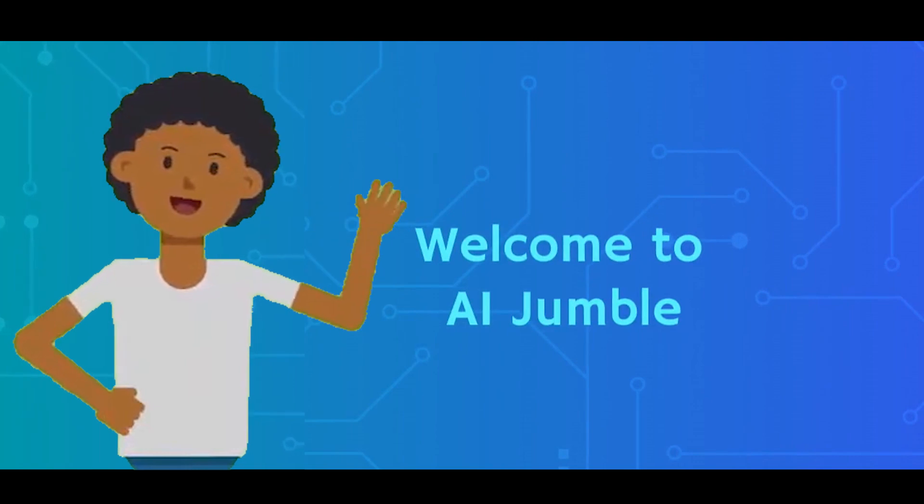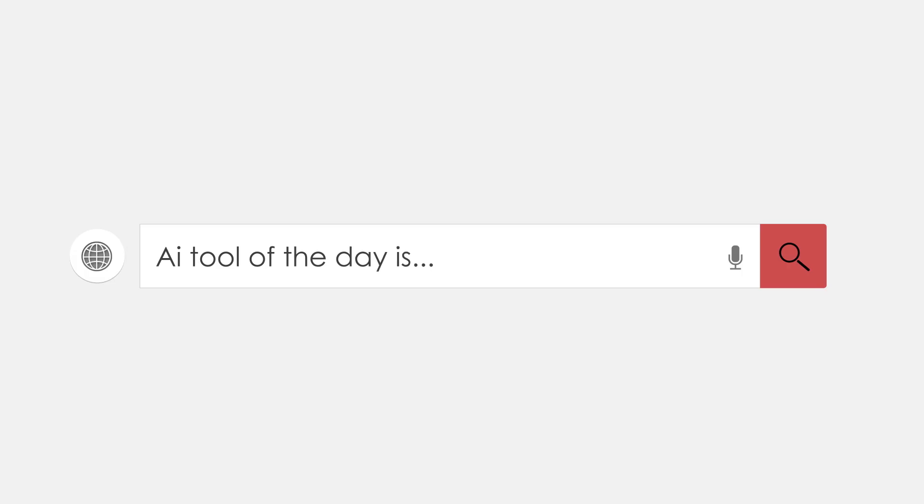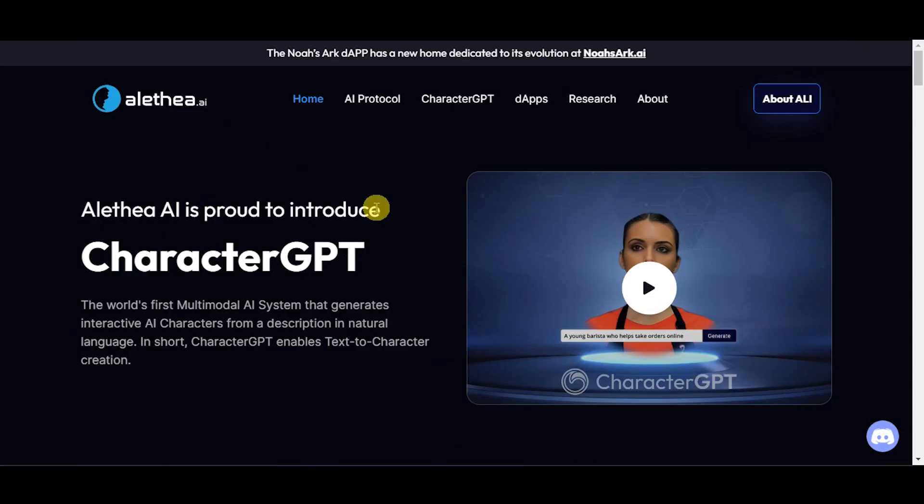Welcome to AI Jumble. Today, we're diving into the world of Aletheia AI, which is a protocol to create intelligent and interactive NFTs powered by GPT-3. We are originators of the iNFT standard. Aletheia AI is pleased to present CharacterGPT, the world's first multimodal AI system that generates interactive AI characters from natural language descriptions.